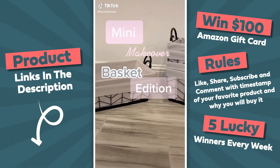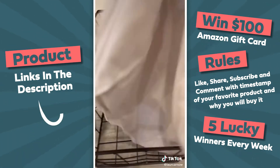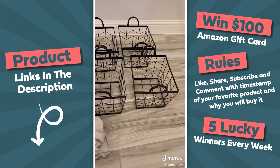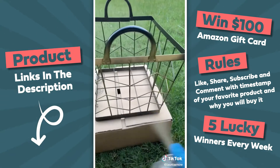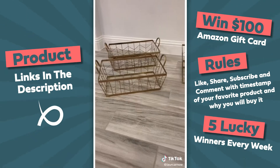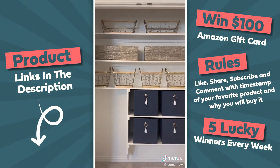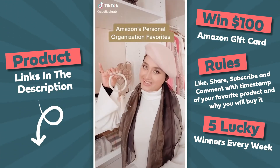I scored these awesome baskets on clearance at Kroger for just a few dollars a piece. While they're beautiful, they just weren't quite what I was looking for, so we're going to fix that. First I removed all of the liners and gave them a fresh coat of gold spray paint — I used the metallic gold leaf and did two coats, matching the gold to the gold tassels on other baskets going in the same closet. Here is the after, and this is what they look like in that closet. Be sure to like and follow to see what goes in here — amazon personal organization favorites.